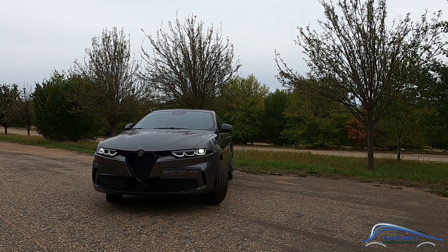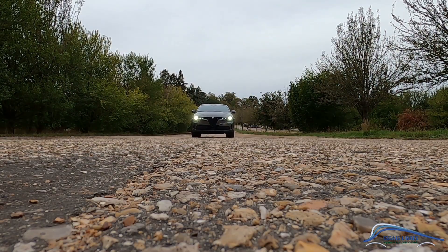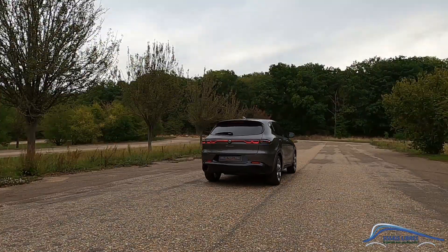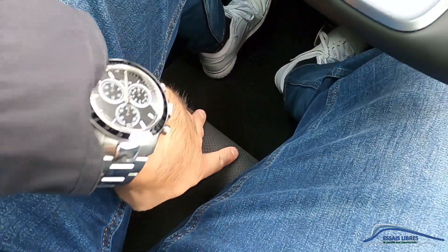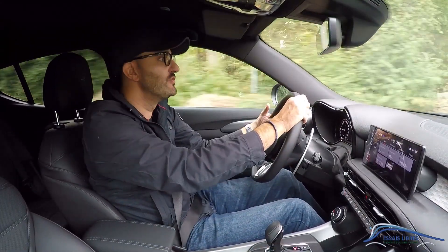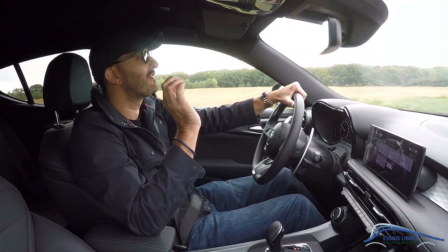Dites-moi dans les commentaires ce que vous pensez de la partie design et intérieure de ce Tonalé. On va maintenant aller essayer sur la route, voir ce que ça donne en partie dynamique. On trouve assez facilement la position de conduite dans ce véhicule, si ce n'est l'assise qui est un peu courte pour moi — on n'a pas assez de soutien sous la jambe près du genou. On a trois modes de conduite vraiment différents, surtout entre le mode dynamique et le mode normal. En mode normal, le moteur est vraiment atrophié.